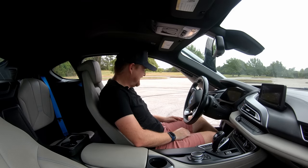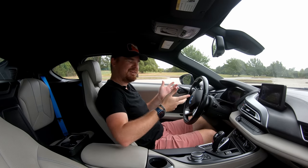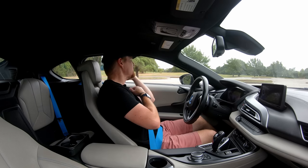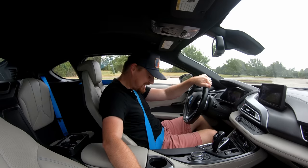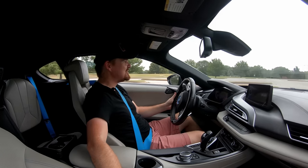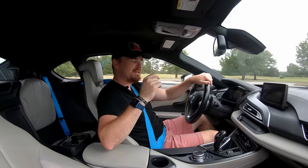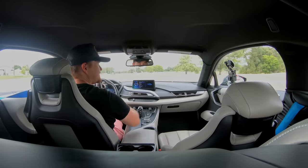Back in the driver's seat — firing it up, push button start. Very futuristic sounding when it starts up. You get blue seat belts because blue is the color of the future, and lots of blue accents throughout this thing. When I put it in drive, that's when the 1.5-liter three-cylinder turbocharged engine actually fired up. So this truly is a hybrid in every sense of the word.